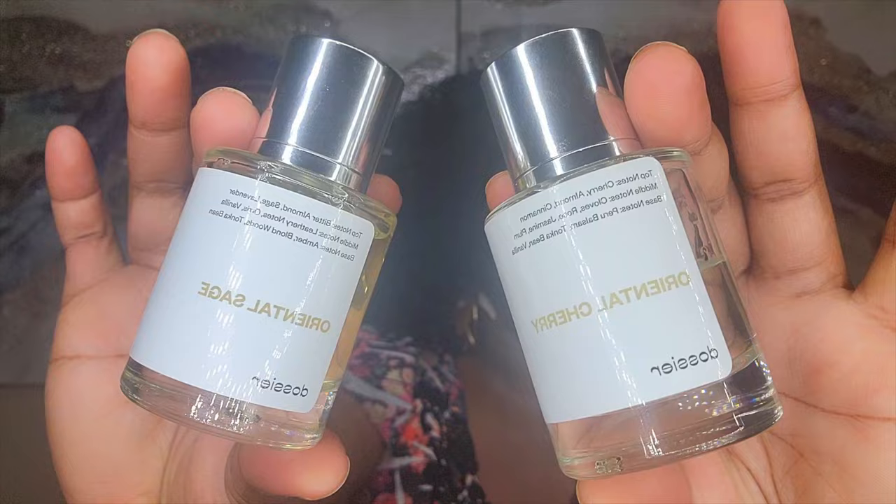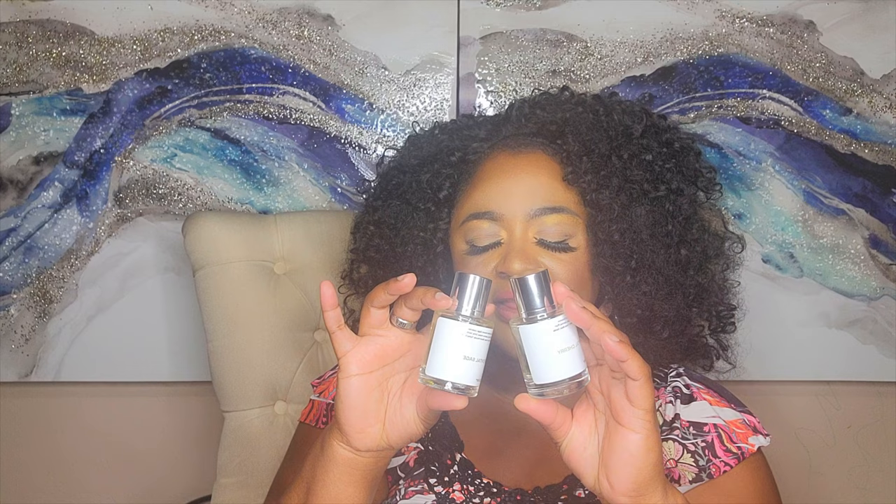Dossier is starting to get into layering their scents and I'm here for it. If you think Ambery Cherry is amazing by itself, put these two together and thank me later. Another thing I truly love about Dossier is the minimalistic bottles and the magnetic caps — they look good on your dresser, they're good for traveling, multi-purpose. Everything about this brand is worth your money, and you have nothing to lose because it has a money-back guarantee — if you don't like it, you send it back and get your money back.